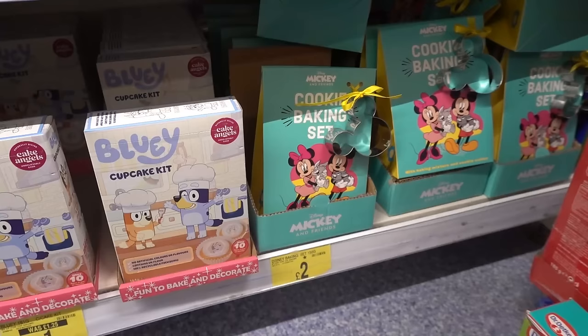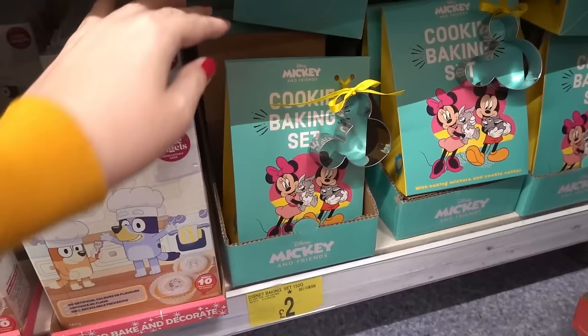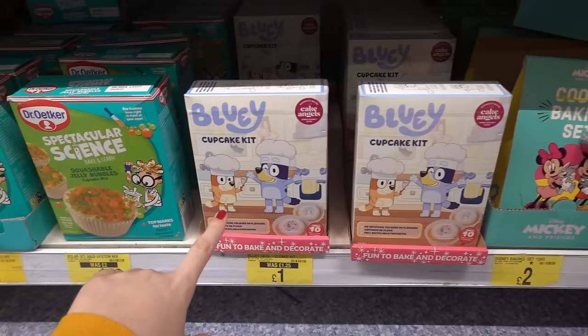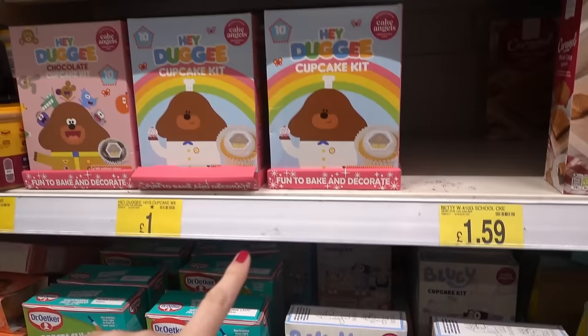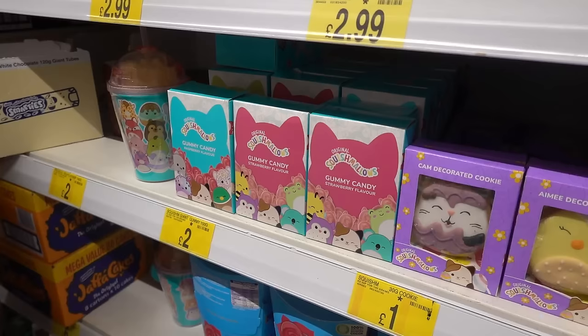Now in the baking section, I've just spotted this Mickey and Friends cookie baking set and this is only two pounds — it comes with a cookie cutter, which I think is really good value. They also have lots of cupcake kits, and these Bluey ones are £2.29 in Tesco but only one pound here, and it's the same with the Hey Dougie ones.